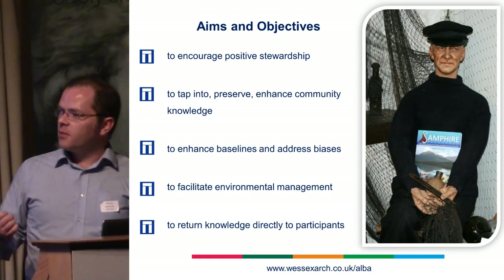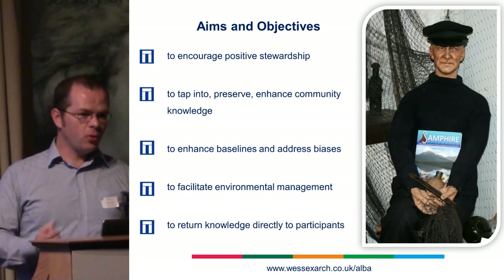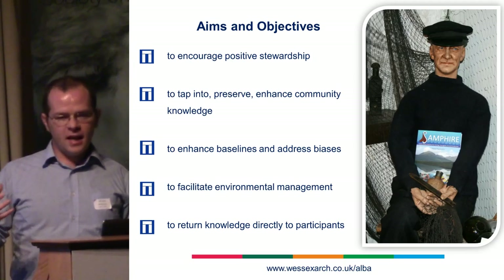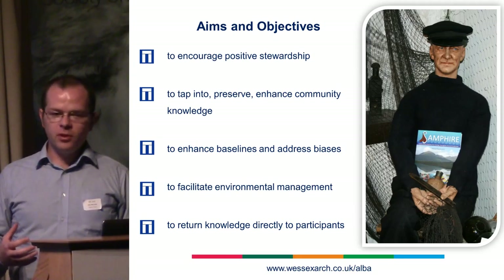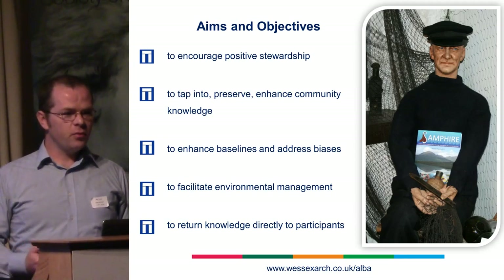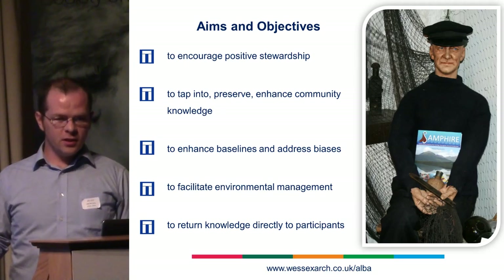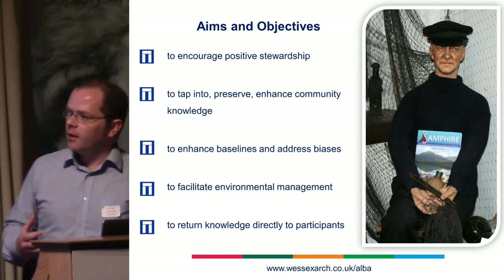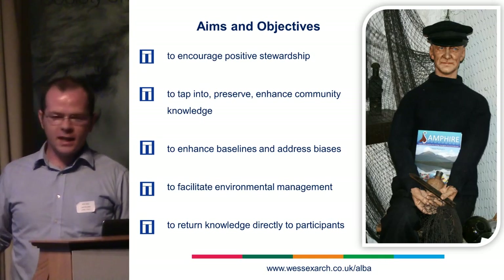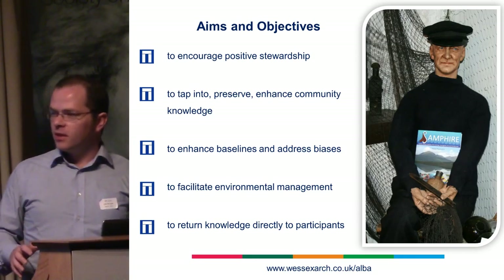We want to facilitate environmental management — to know if these shipwrecks are decaying, if they're being trawled to pieces, if someone's going to build a wind farm on them. A really key thing for this project is to take that enhanced knowledge on a site-specific basis and return it to the people who gave it to us. So we maintain a dialogue after someone reports a possible site. If we investigate it, if we go and dive on it, we want them to feel that we are just providing technical expertise. Sometimes in maritime archaeology people feel like they find a shipwreck and get elbowed off the site by professionals. We're trying to avoid that — we're encouraging them to think about these as their own sites.